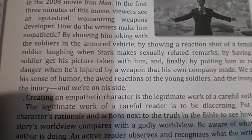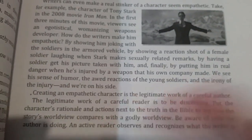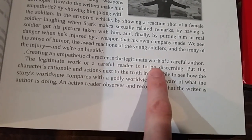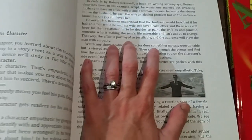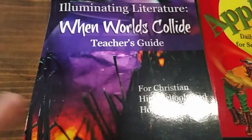I had page 75 marked. This is talking about how she teaches the kids to analyze. My daughter's only complaint was that sometimes she couldn't just read and enjoy stories in her daily reading because she was so busy analyzing from what she learned here. Here's just a sample: 'Creating an empathetic character is the legitimate work of a careful author. The legitimate work of a careful reader is to be discerning.' She really teaches you to be a good, attentive reader, and analyze what you're reading — the good, the bad — and apply it to your own worldview.